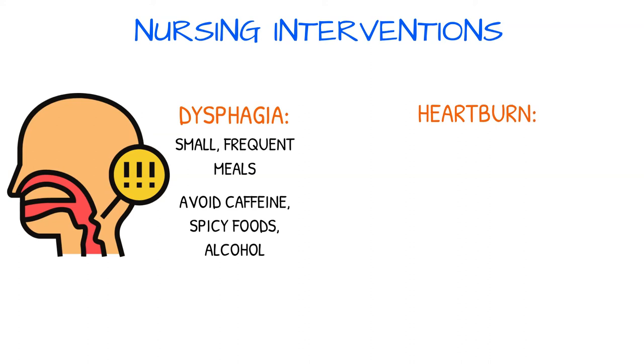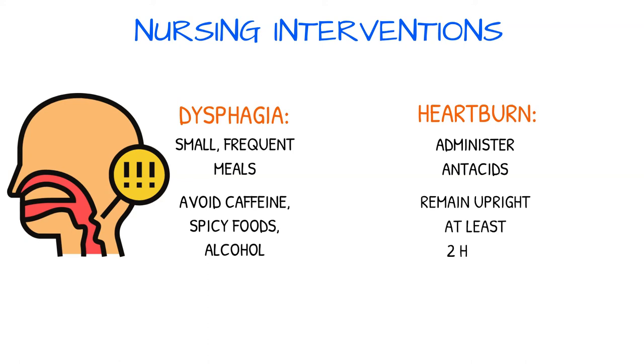If the patient experiences heartburn, administer antacids as prescribed and have the patient remain upright for at least two hours after eating. Raise the head of the bed at night to reduce nocturnal gastroesophageal reflux.